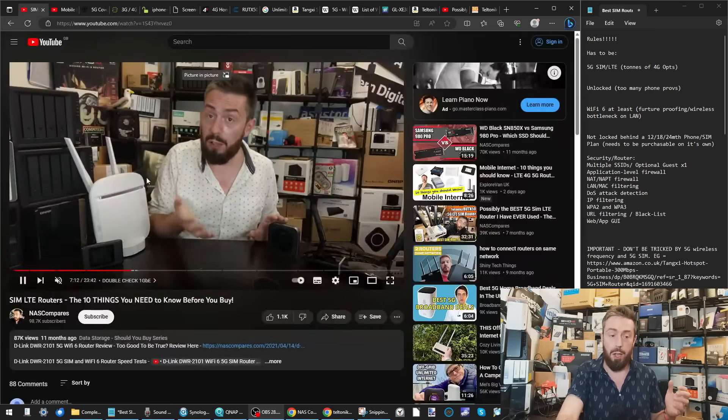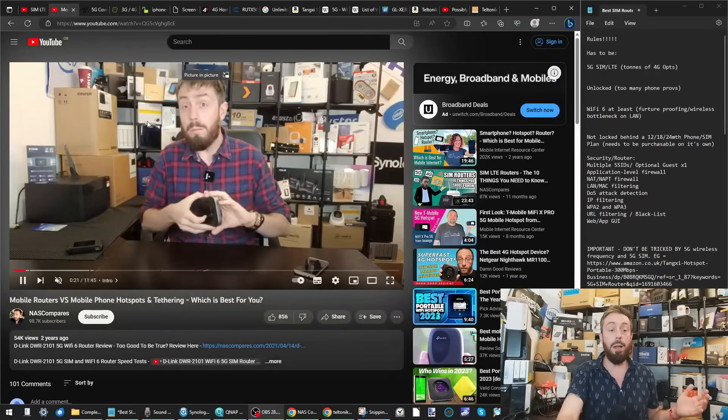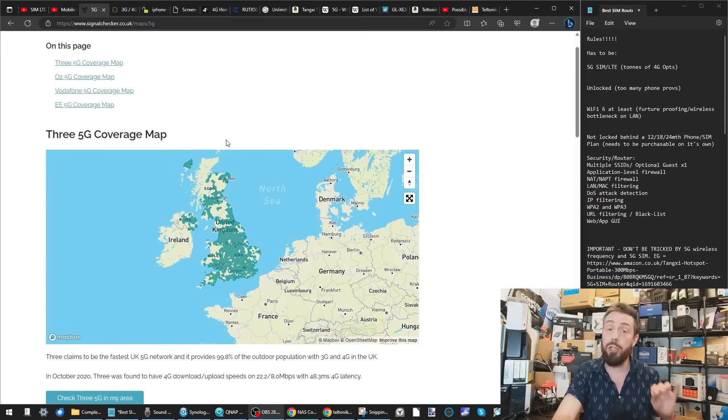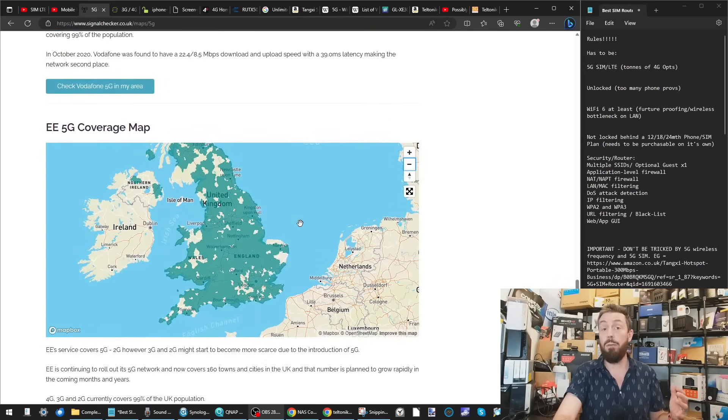Those of you who've come to this video having watched my SIM routers 'ten things you need to know' video, or the mobile routers versus hotspots and tethering video — one big requirement for a lot of you is 5G coverage. If a router — out of the thousands, literally tens if not hundreds of thousands of SIM routers available online — doesn't have support for 5G mobile carrier coverage, I will not count it.